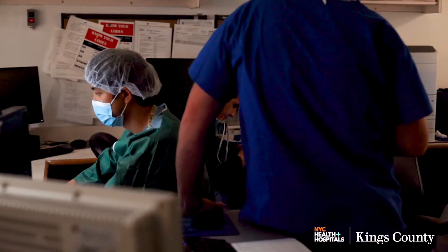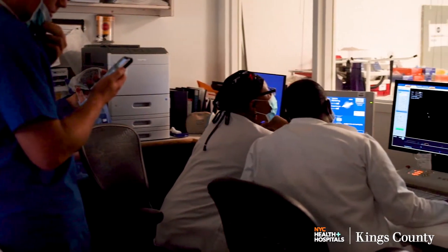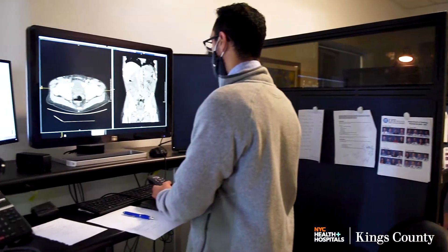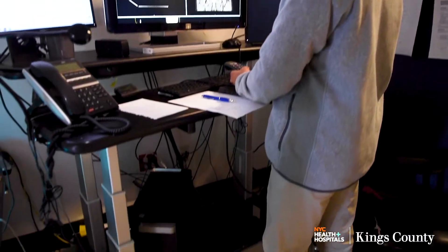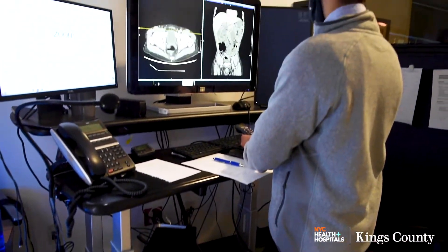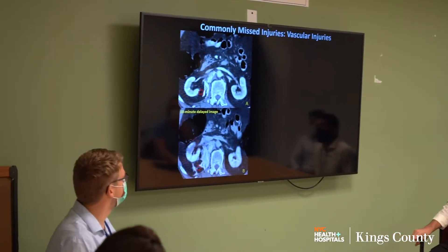Attendings also give multiple daily didactic lectures. Interdisciplinary conferences are a core aspect of patient care and resident training. Residents dictate in individual reading rooms and can easily consult co-residents and attendings who share a common hallway. Residents are exposed to a wide range of pathology and advanced imaging techniques, such as brain MR and CT perfusion.